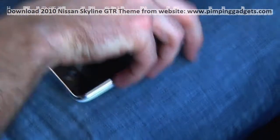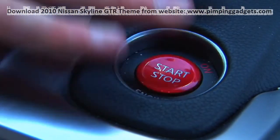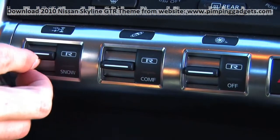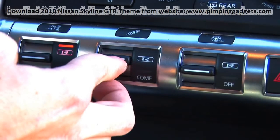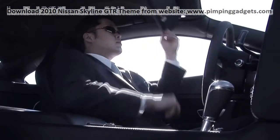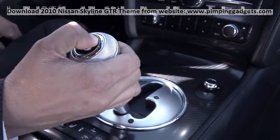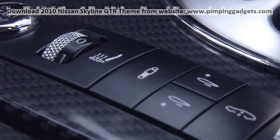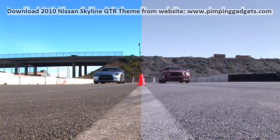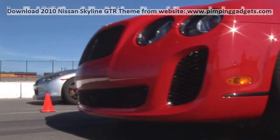The GT-R's 485 horsepower twin-turbo V6, sophisticated all-wheel drive system and chassis controls make it a technological tour de force and the stuff of legend. But the Super Sports is no slouch either. It has a 6-litre twin-turbo W12 engine and its own fancy set of electronics. Two cars, two different worlds. What happens when they collide?